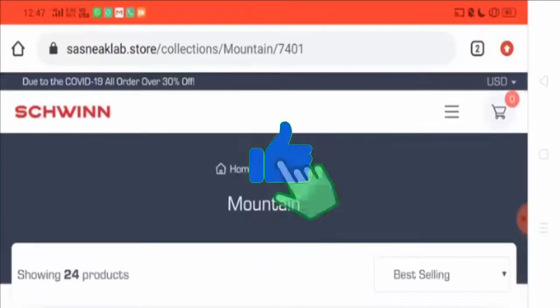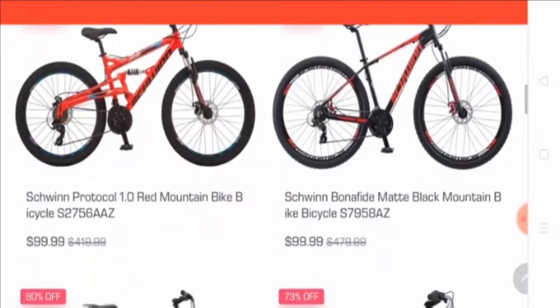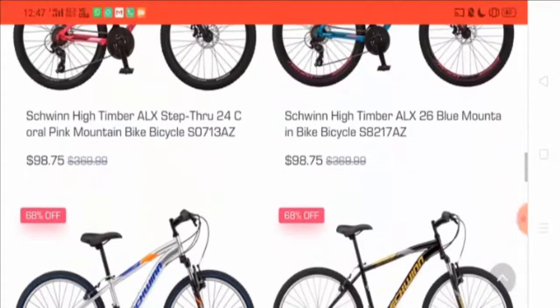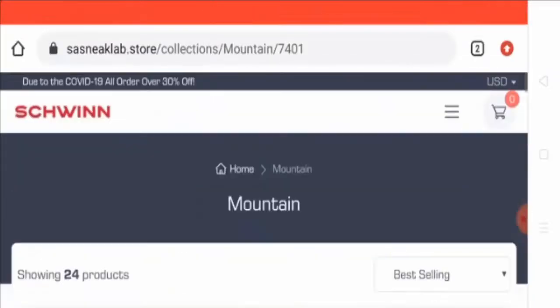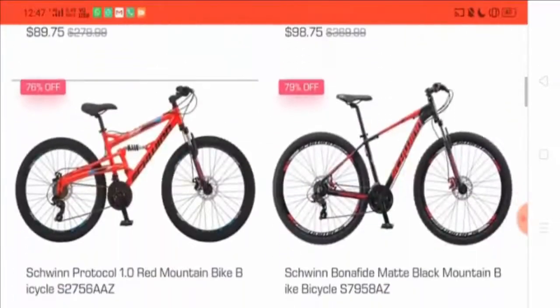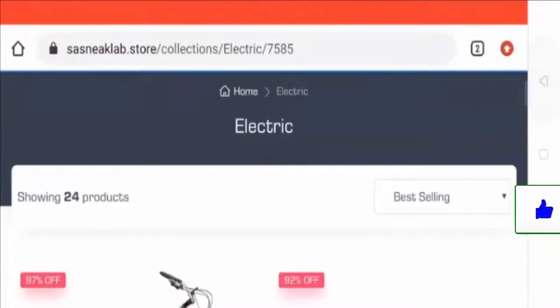These are the options in the mountain bikes. The website is selling a variety of products — you can see that they have an extensive range of mountain bikes and other bikes on their website.